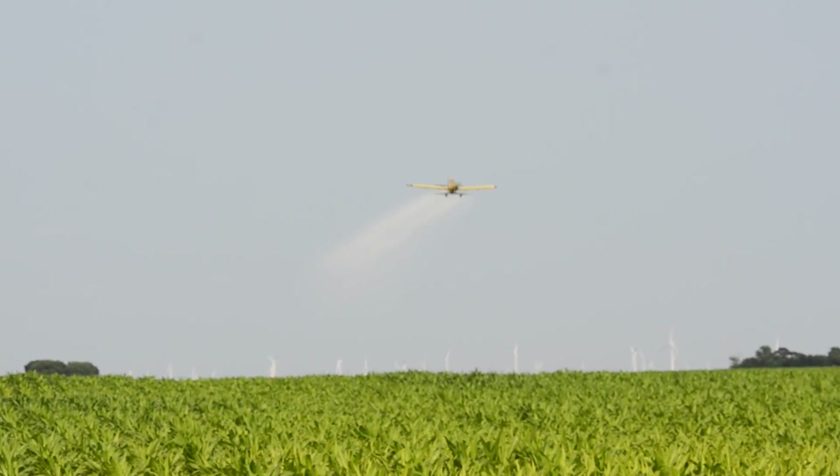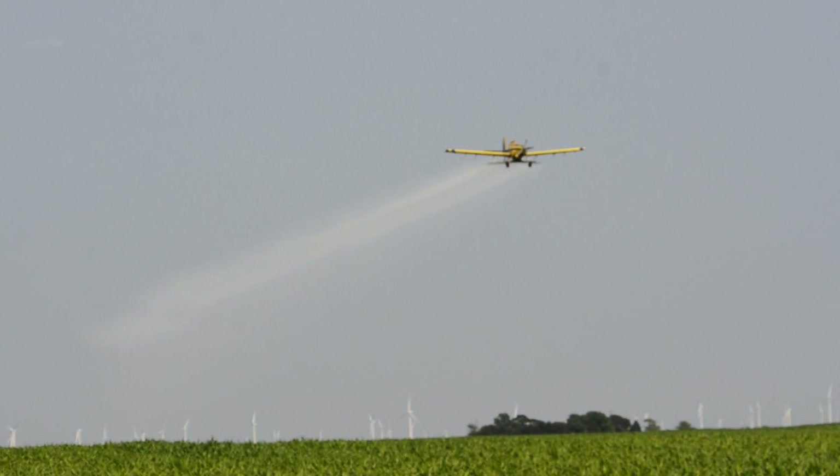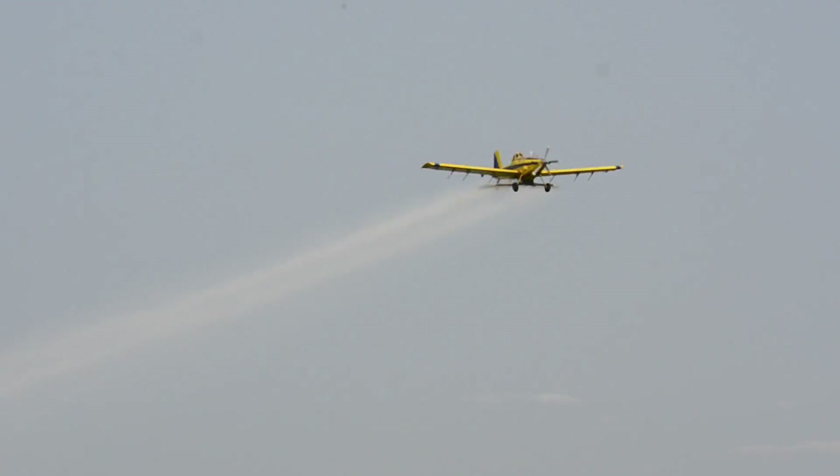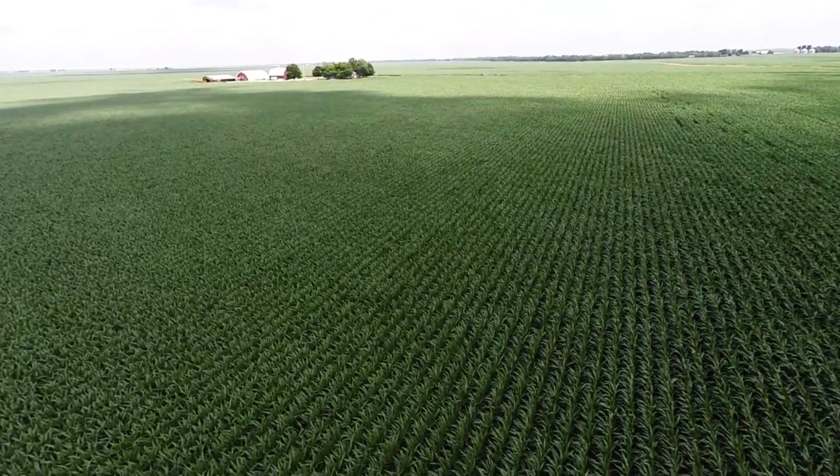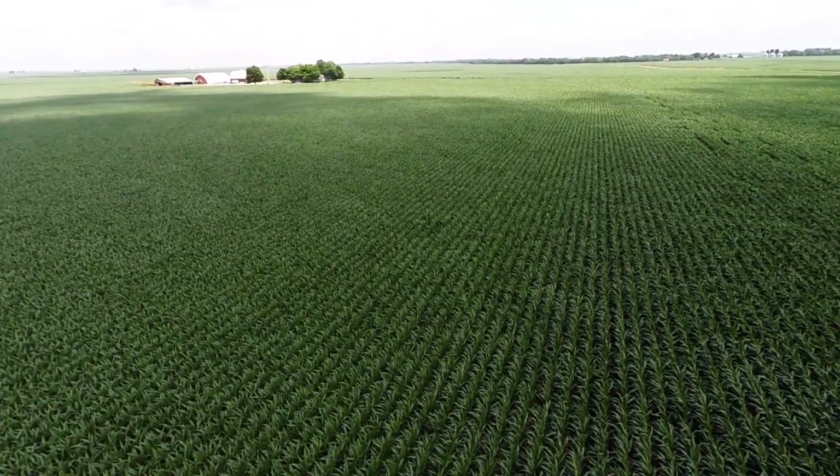Fungicide applications in corn are becoming more common. It's because there's mounting data that shows they pay more often than not. But now there's a tool that can make your fungicide decision a little bit easier.